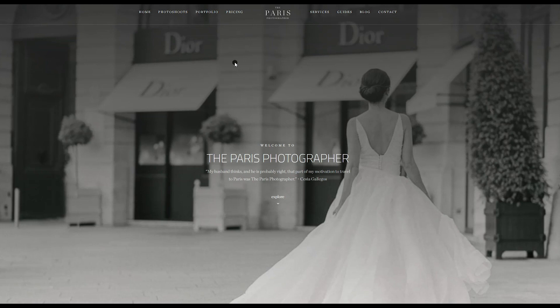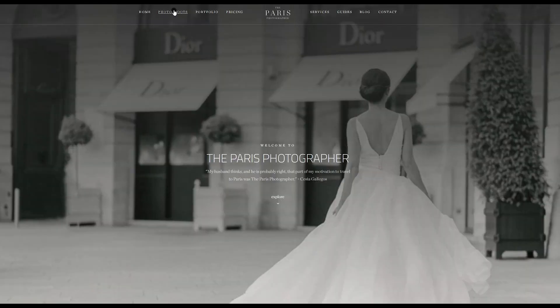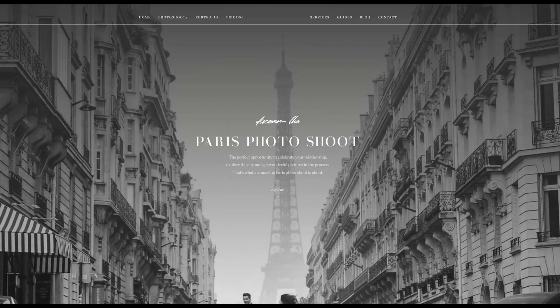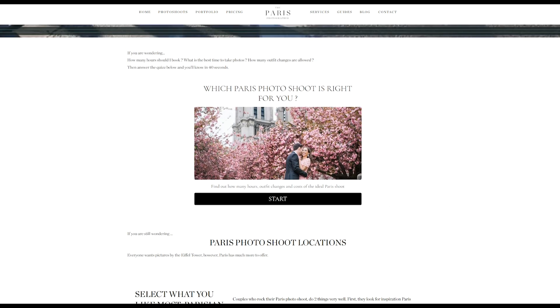Hi, my name is Fran and I'm the founder of The Paris Photographer. I wanted to create this video to show you how easy it is to book a photo shoot with us and to give you also a few tips. So wherever you are on our website, I would encourage you to click on photo shoots in the menu, because this is where we explain how we work and what you can get from booking a photo shoot with us.